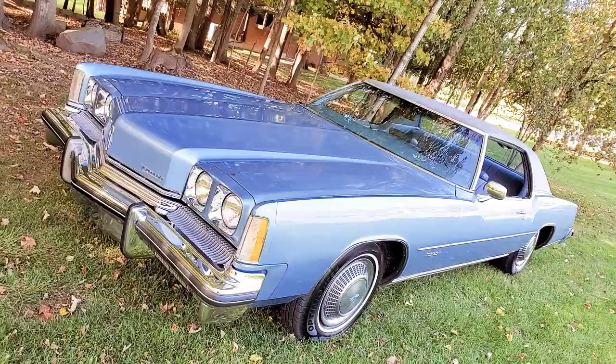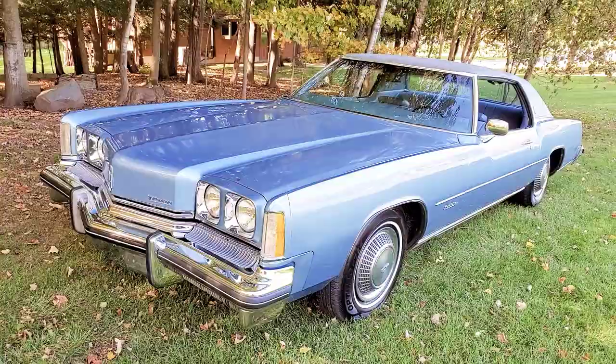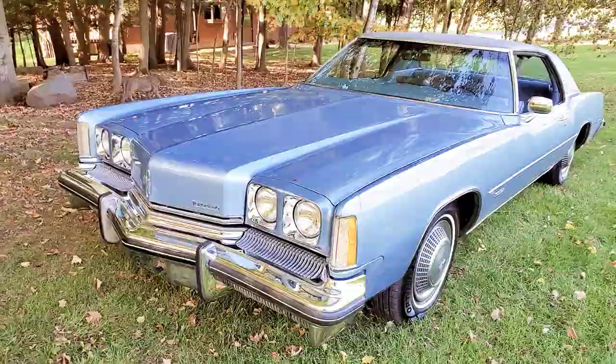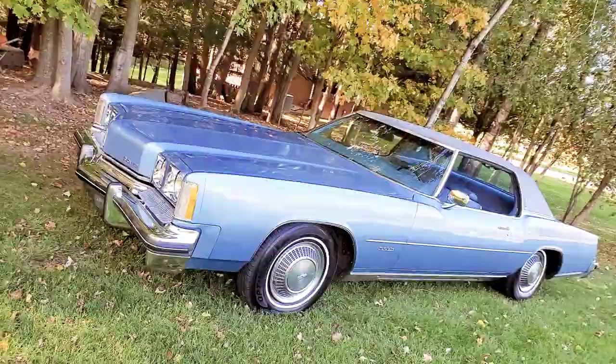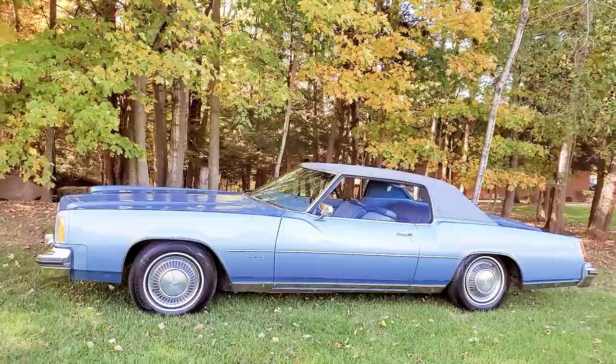It was purchased by a movie studio up in Ontario. It was supposed to be in a movie along with another Toronado that looked just like it. The other Toronado — identical to this one — was going to get destroyed in the movie, and they were going to use this one for all the pretty shots. The movie was canceled, so they dumped the cars at the auction. I was there and I got it.